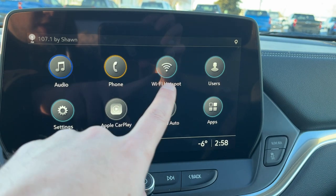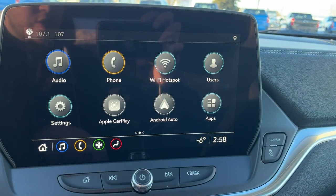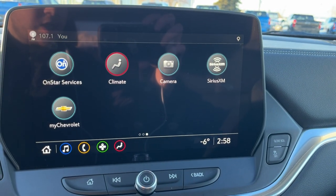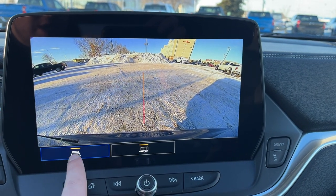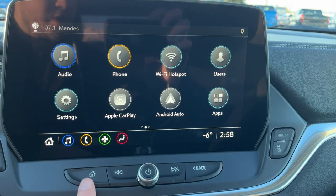We also have phone connection, a Wi-Fi hotspot, users, apps, Apple CarPlay, Android Auto, and settings on the first page. Swiping to the right, we have our OnStar, climate, our backup camera with adaptive as well as a hitch guideline. SiriusXM and my Chevrolet complete the infotainment.